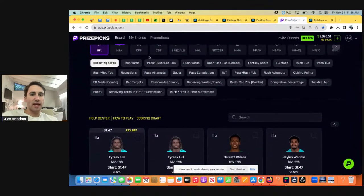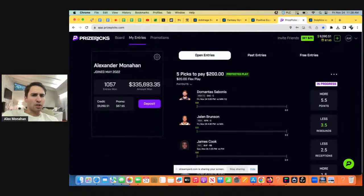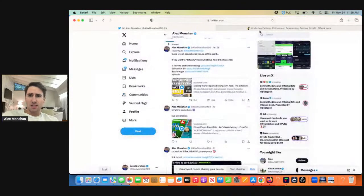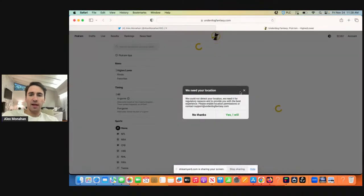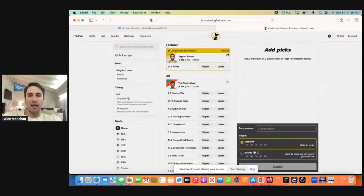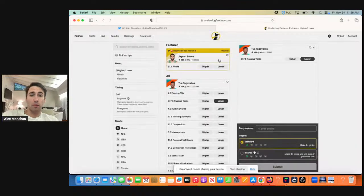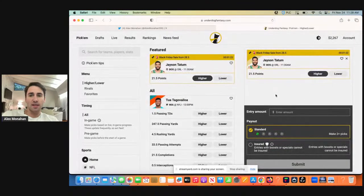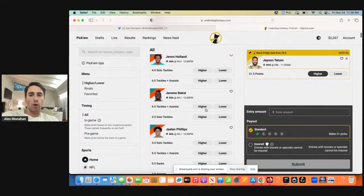So we can start out on PrizePicks. They also have a couple promos. They're running a promo on Tyreek Hill. Does Underdog have any promos for Black Friday? So we're logged into Underdog. They got a promo on Jason Tatum, so let's see if they still let me bet it — there's only a minute left on this Jason Tatum promo. We might as well lock this in. Promos are the easiest, easiest money in the world.